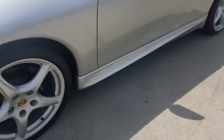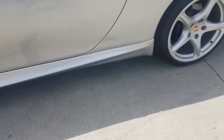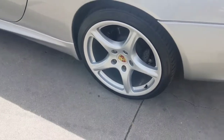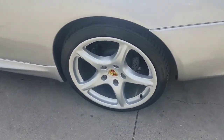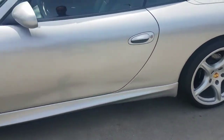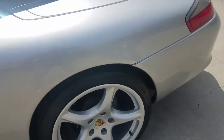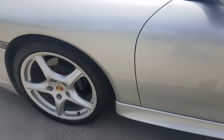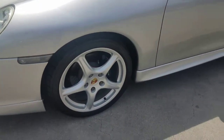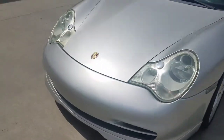Of course it also has the side skirts. And let's not forget these beautiful Porsche 19-inch wheels — 19 by 10.5 or 11 in the back — wrapped with 295/30/19 tires in the back, and 245/35/19 in the front. The car is gorgeous, gorgeous, gorgeous.